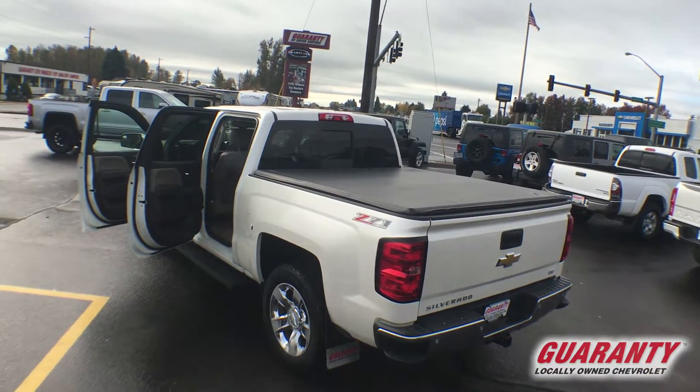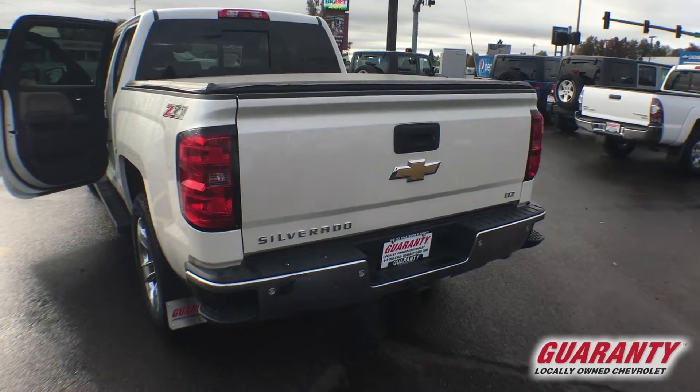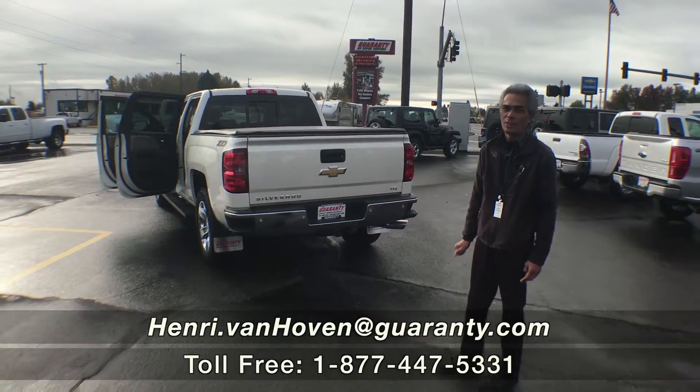The front and rear park sensors and the towing package. You need to come out and see this truck and drive it — you'll fall in love. We're just a few minutes from Airport Road. Have a great day.